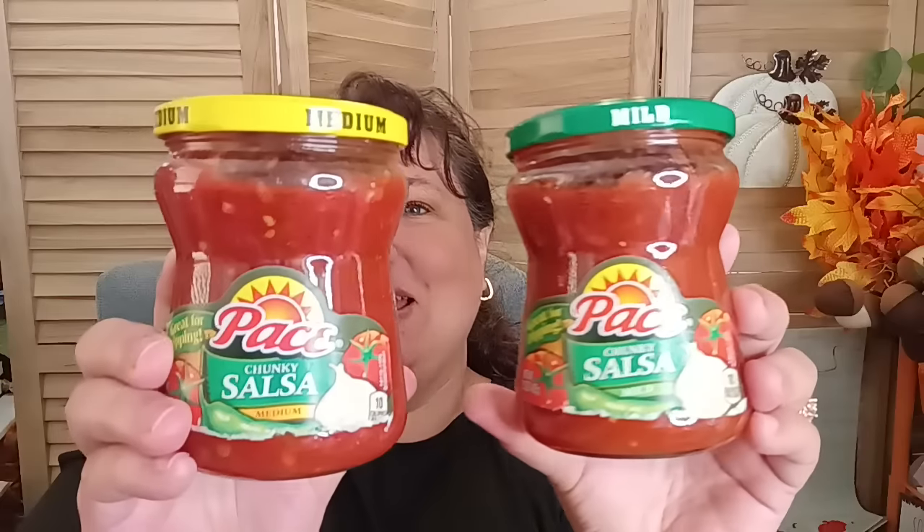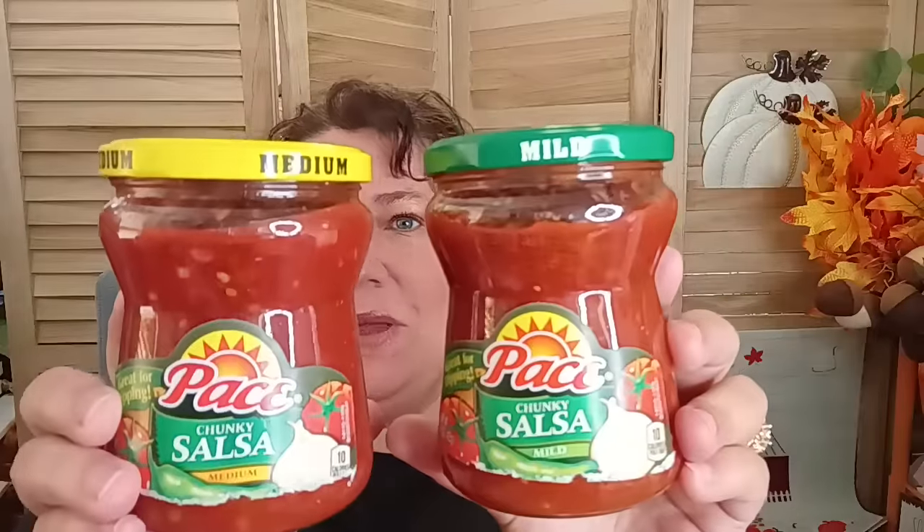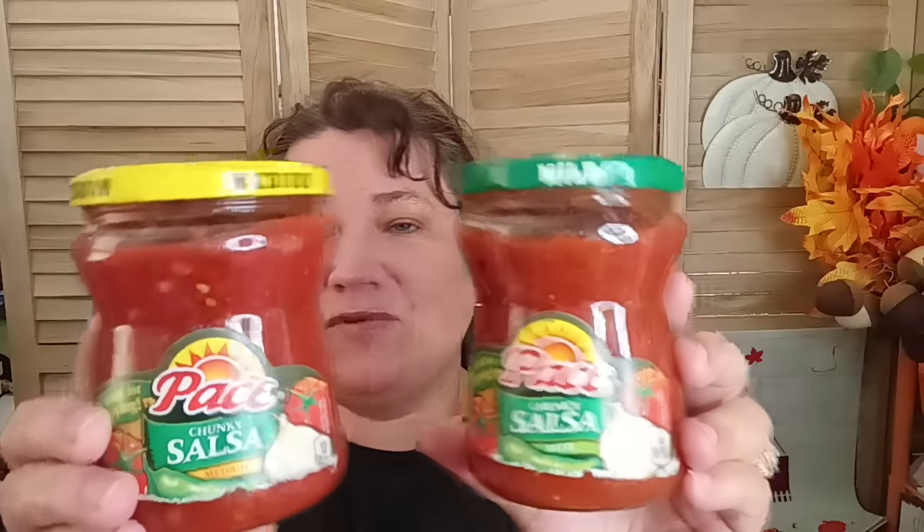I previously found the paste salsa in mild, and today I found it in medium as well. So now they have two different kinds. This is at the store next to the Rainbow — not the one next to Aldi's, that one doesn't have it. If you're looking for paste salsa for $1.25, go get you some and stay on your budget.